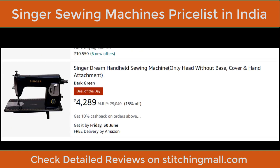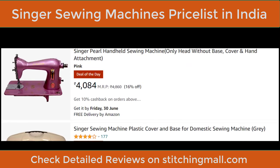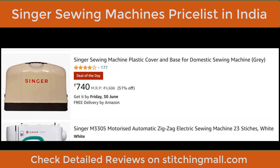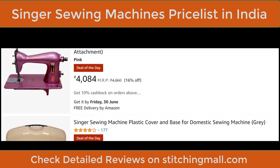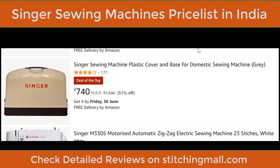The Singer Dream handheld sewing machine is a manual domestic machine — only the head without base. You can also attach a motor and table. Price is ₹4,289. The Singer Pearl handheld sewing machine is also head-only without base cover, at ₹4,084. It's a sturdy machine you can hand down through generations. You can buy the plastic cover and base separately for around ₹1,500, or get it for ₹740 on a deal-of-the-day offer.